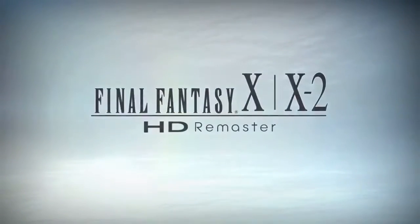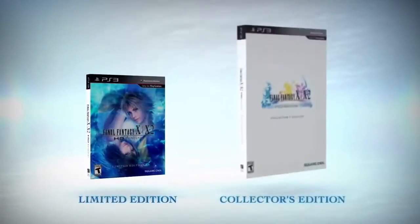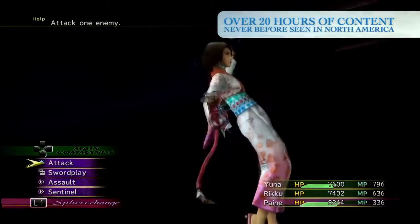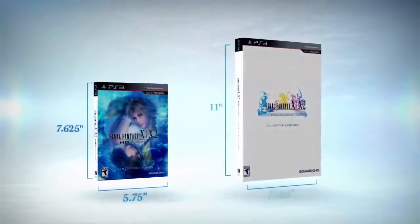The Final Fantasy X/X-2 HD Remaster is available in two special edition formats: the Limited Edition and the Collector's Edition. While all editions of the game contain the international version content, with over 20 hours of bonus gameplay never released in North America, both special editions have their own unique features.